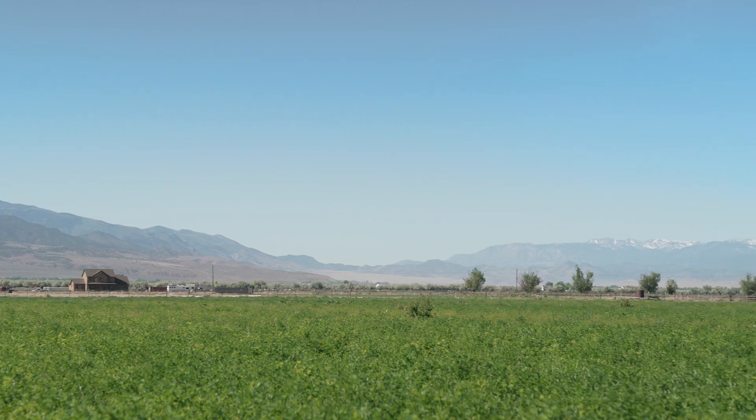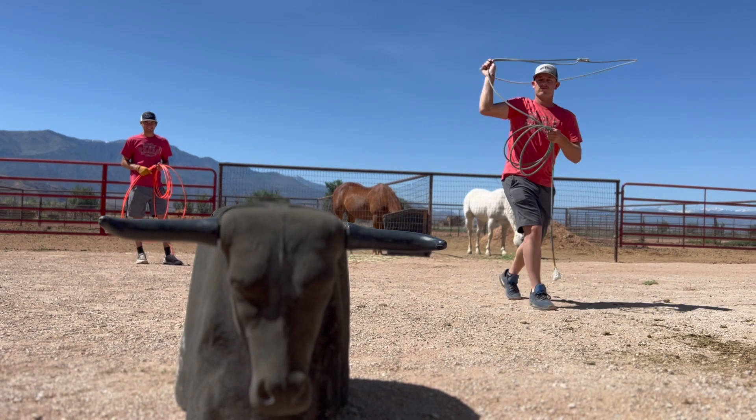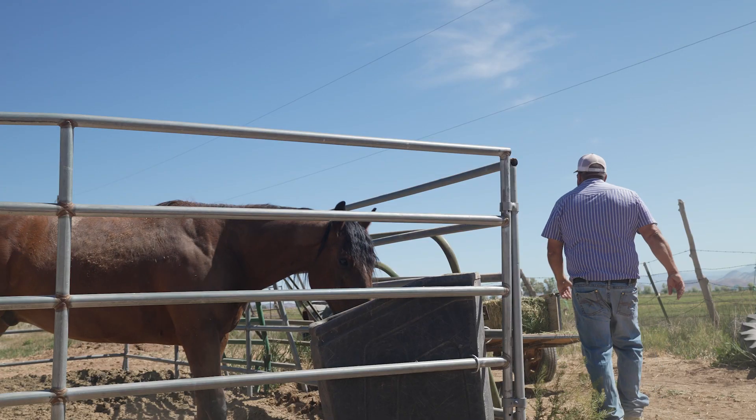We're here in Richfield, Utah and I have 18 acres here. I have 14 acres planted in alfalfa hay. I rodeo, team rope, my kids rope, so we raise this hay for our own horses and our animals.